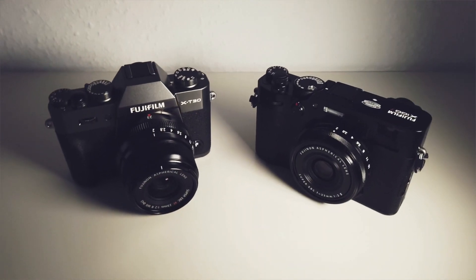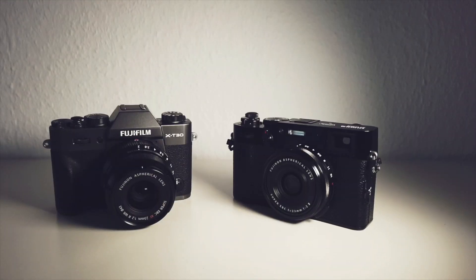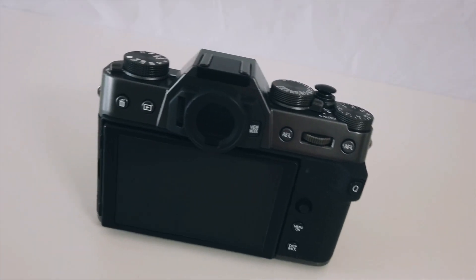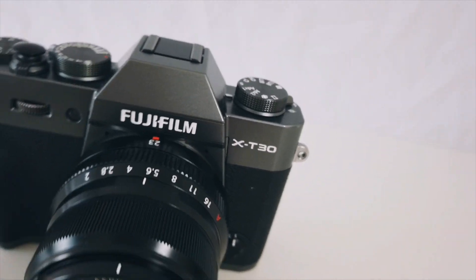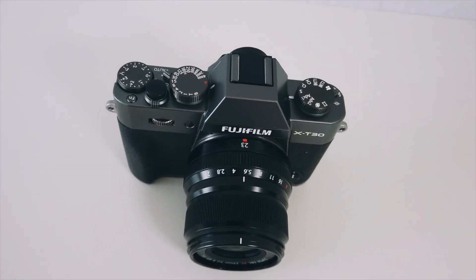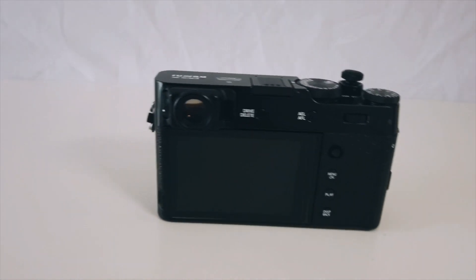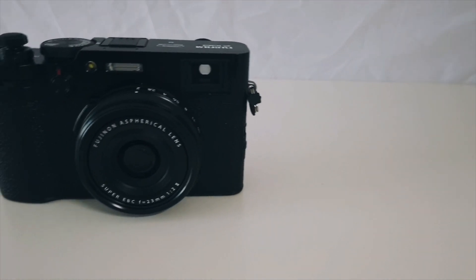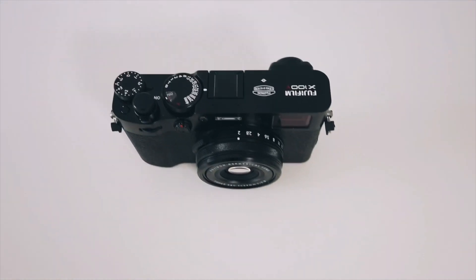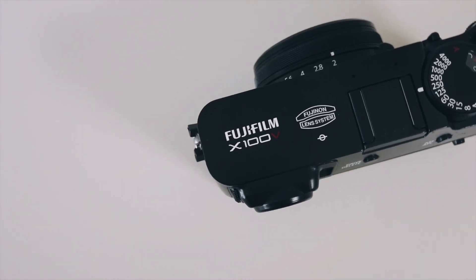Today we'll have the ultimate battle of the camps. In one corner, the mighty little brother of the former FUJIFILM flagship — the charcoal silver fighter with interchangeable lenses, the FUJIFILM XT30. And in the other corner, the poor man's Leica, the ND-filtered fixed-lens opponent, the last iteration of a legendary series — the FUJIFILM X100V.